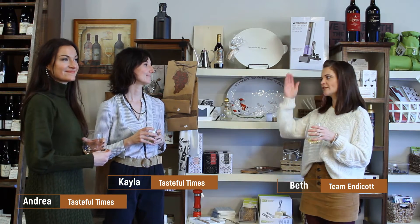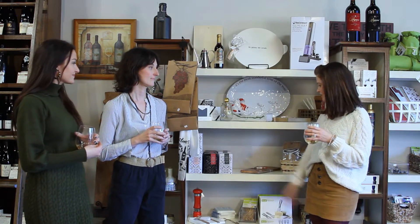Hey everyone, I am here at Tasteful Times off of Olio Road across from the Kroger in Fishers. I am here with Kayla and Andrea and they are going to be talking to us a little bit about the holidays and how Tasteful Times can help us prepare. Ladies, you're standing in front of a gorgeous wall full of things. Talk to us about what we have here.